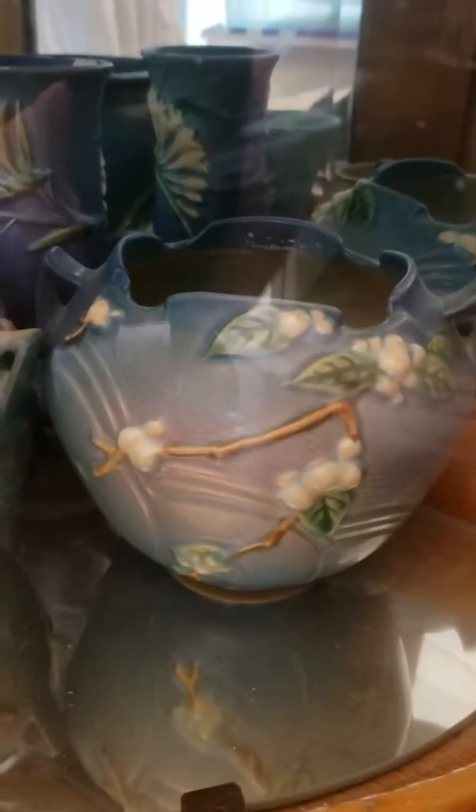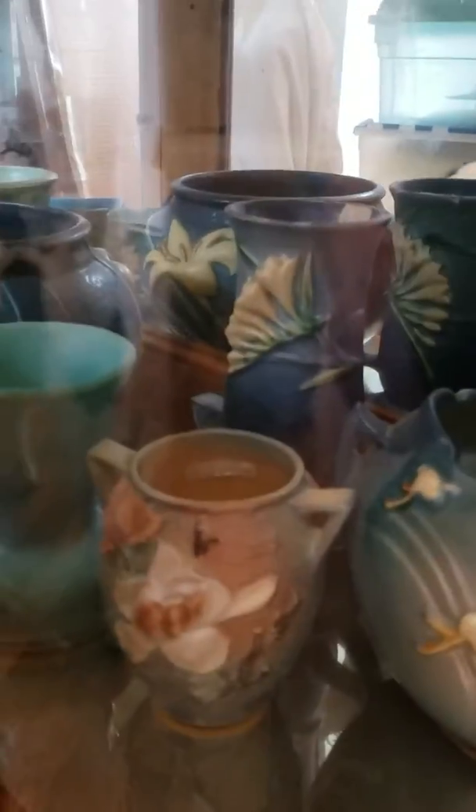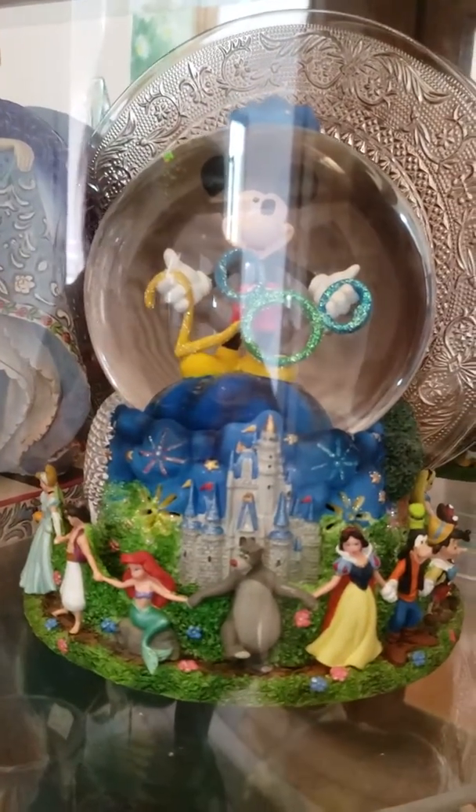That is a bittersweet bowl. I believe this bittersweet bowl was my great-great-grandmother's, so I may keep that — I'll probably keep that piece. And I don't know — Disney World 2000 water globe.